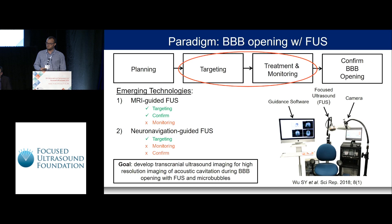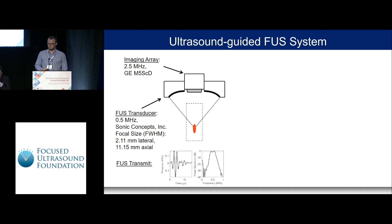For this talk, I want to focus on the monitoring aspect by developing a transcranial ultrasound imaging technique for high-resolution imaging of cavitation during sonication with microbubbles. For our system, we developed an ultrasound-guided focused ultrasound setup using an imaging array placed in the central opening of a focused ultrasound transducer.